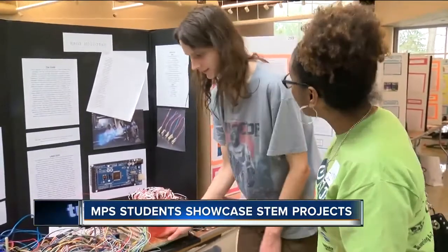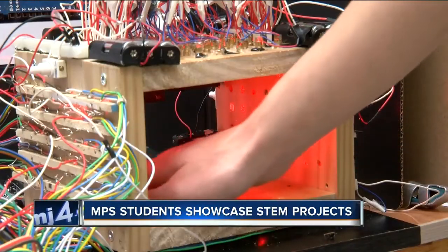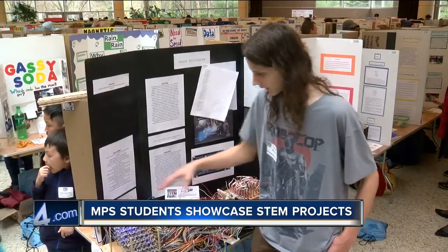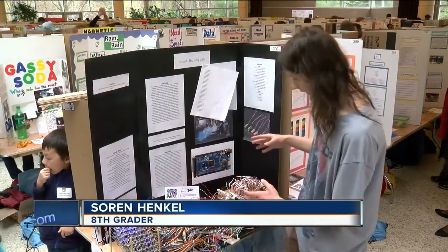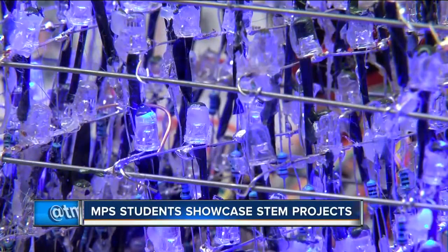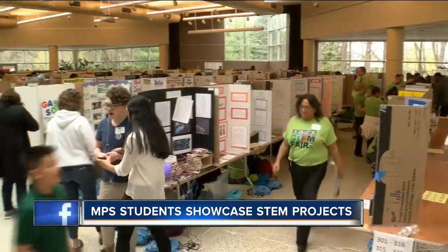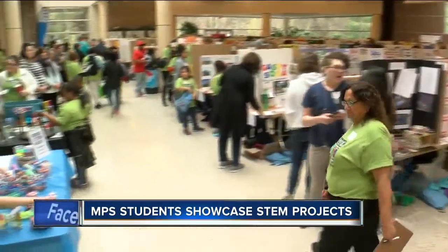Did you put all this together? Yes. Eighth grader Soren Henkel had a project everyone wanted to stop by and see. I made an LED matrix that makes a hologram of your hand using the lasers. His homemade hand hologram was one of more than 300 projects on display at the NPS STEM Fair.